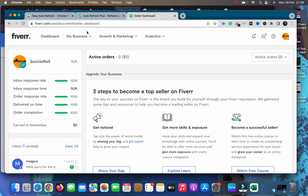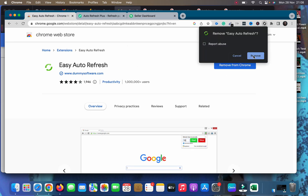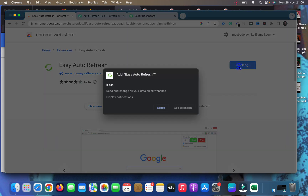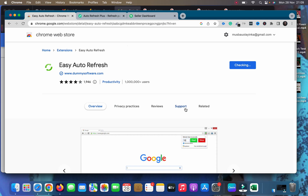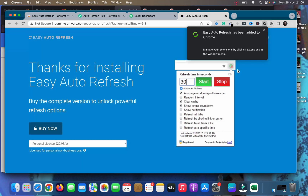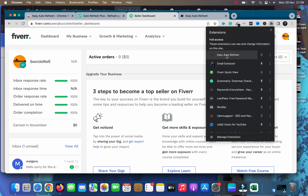Let me show you how to activate the auto refresh extension. I'll remove it first, then add it again so you can see how it works. I've removed the extension from Chrome, so now it's as if I don't have it installed. I'll click 'Add to Chrome,' then click 'Add Extension.' It checks the browser and adds automatically. You can see it opened another page that loads — once it loads, I'm back on my Fiverr dashboard and I can find the Easy Auto Refresh extension.